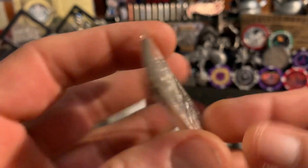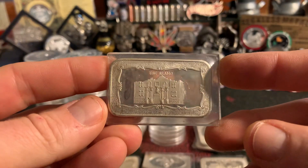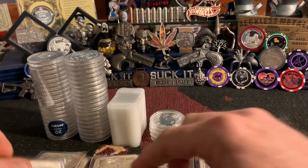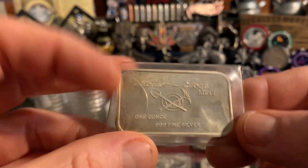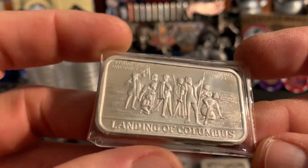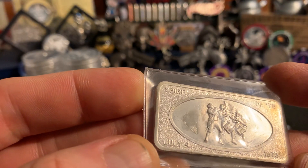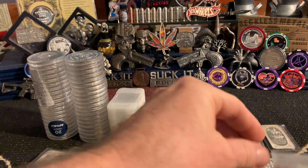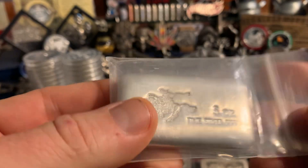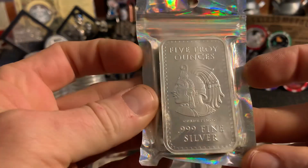We've got Washington at Valley Forge from the United States Coinage Corp. We've got the Alamo from the Mother Lode Mint. We've got the Reno Nevada from the Mother Lode Mint. We've got the Landmark Landing of Columbus from Liberty Mint. We have two of the Spirit of '76 from '73 — that's the Pantry Mint in San Francisco.